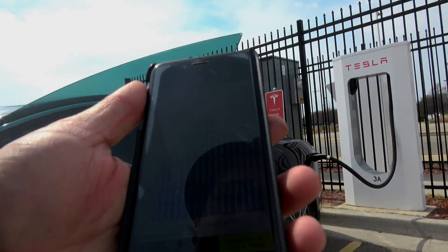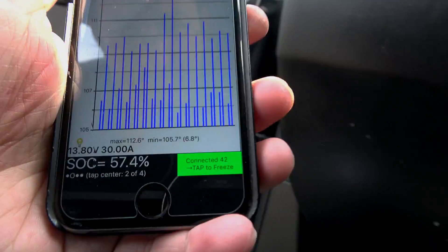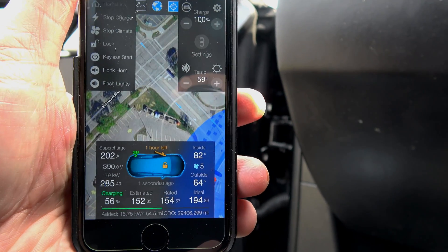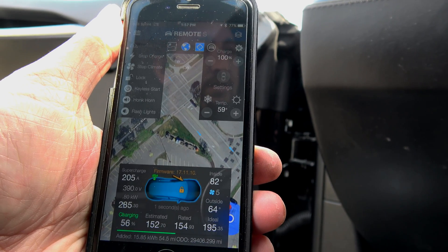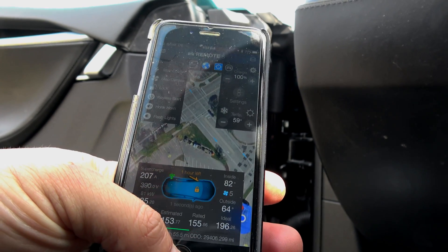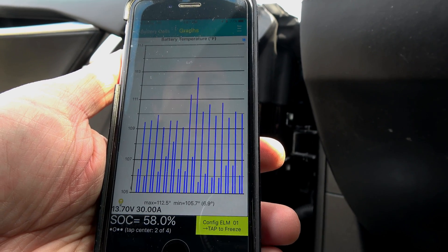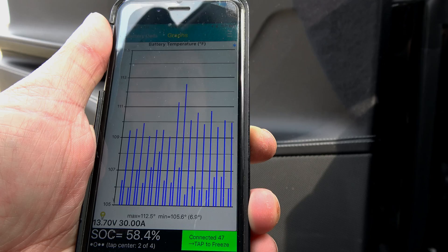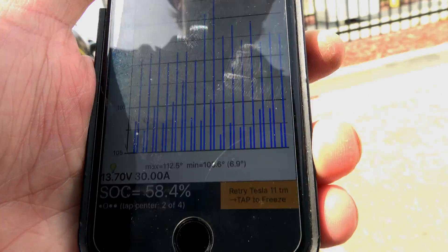Holding at 112.7 degrees, pretty much maintaining those levels. Charge rate is 78 kilowatt, now 80 kilowatt — just a reminder that Remote S is slightly delayed compared to what's on the screen. Holding around 80, now 81 kilowatt, and temperature is at 112.5 degrees. So it looks like right around 80 to 81 kilowatt is what the car can sustain while maintaining the battery temperature.